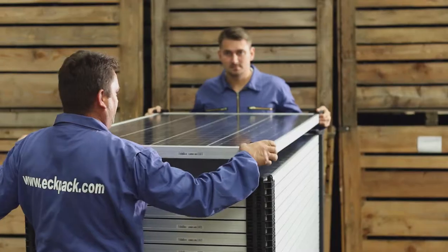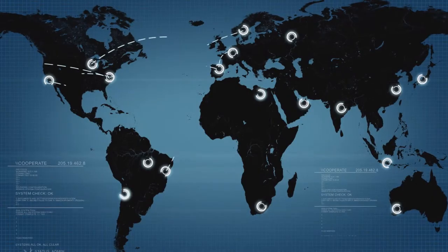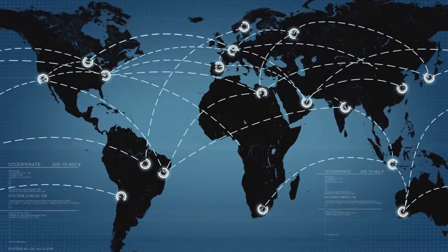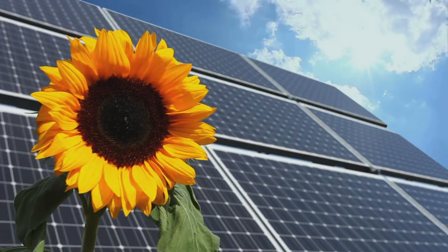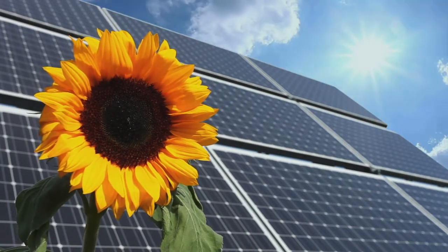ECPAC Corners are ready for manual use, and great for fully automated production processes as well. Made in Germany, ECPAC Corners are serving over 130 customers worldwide. Millions of solar modules are safely transported around the globe with ECPAC Packaging Corners. The N-Log sales team provides worldwide distribution and customer service. ECPAC is available anywhere.